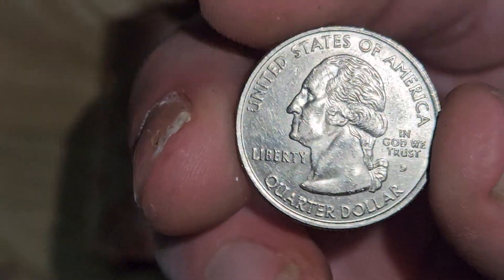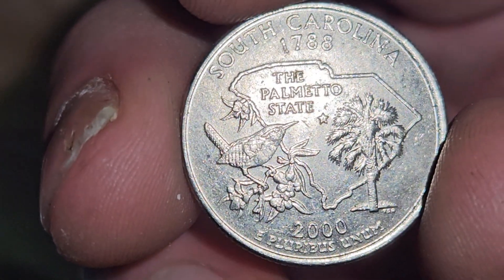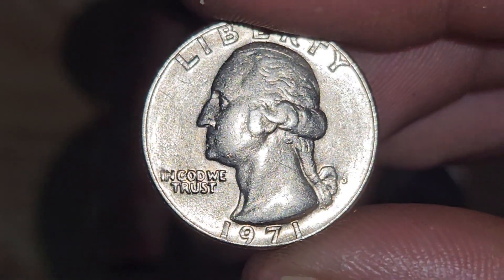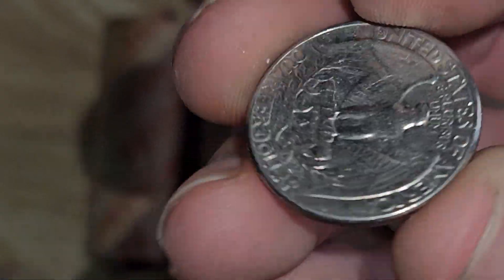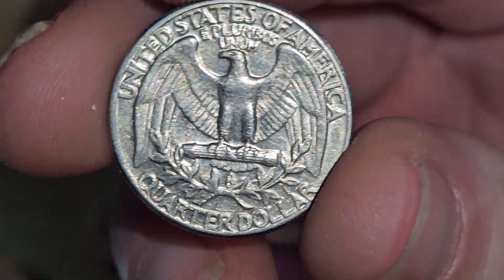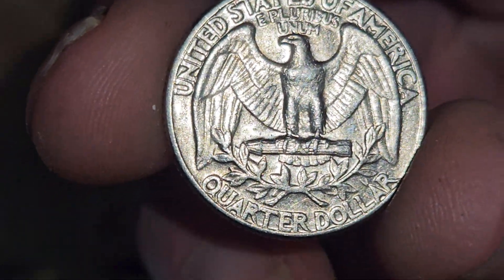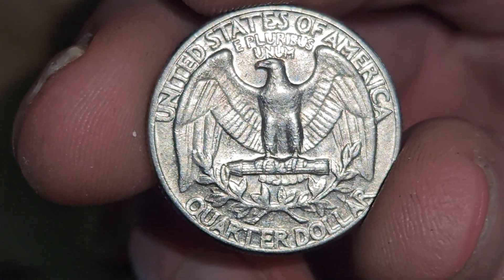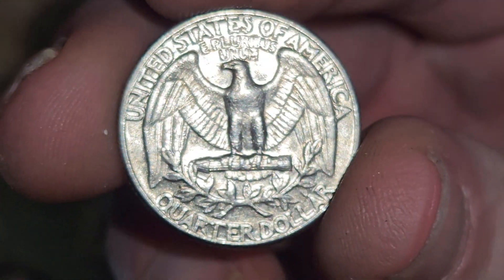Gotta keep coins whenever they look this clean — not even a scratch on it. We got a beautiful 1971 here, look at that, oh my goodness. I knew it was gonna be so shiny on the back — look at that reflecting all the light. That'll be beautiful underneath the microscope. That is exactly the type of coin that I am putting in a capsule and keeping forever.